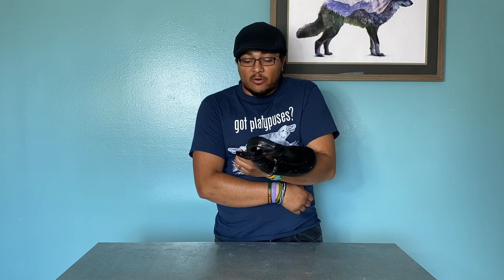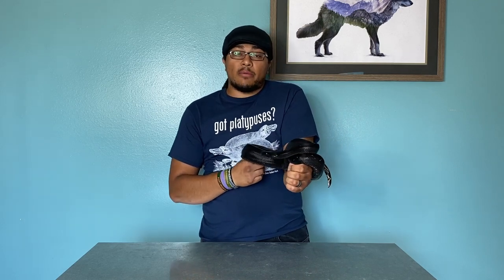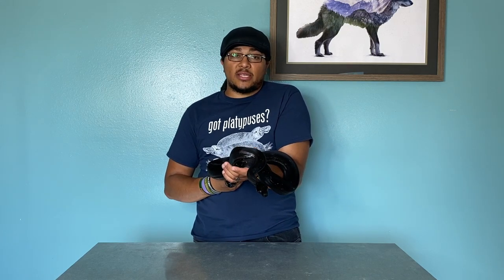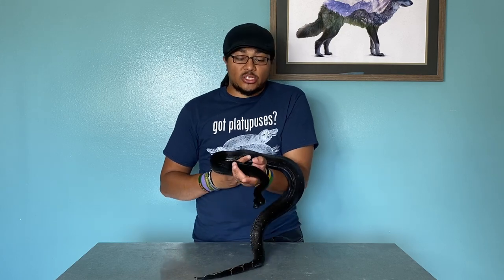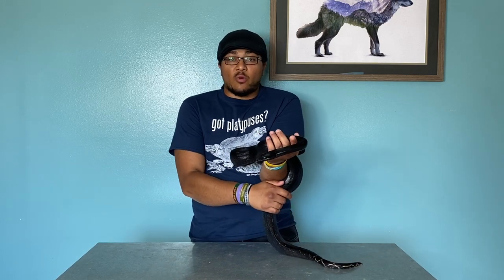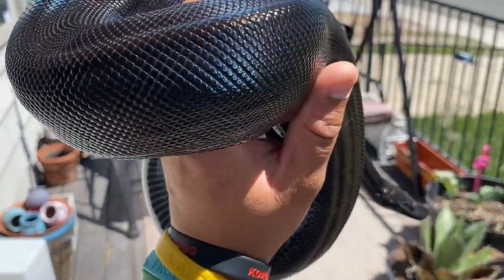The IMG boas are boa imperators, or the common boa. Those are the ones that used to be called BCI, which before they got changed to their own actual individual species, separate from the boa constrictor constrictors, or the true red tails. So all the morphs and stuff like that are boa imperators, including these IMGs.